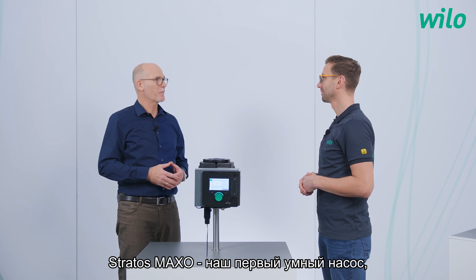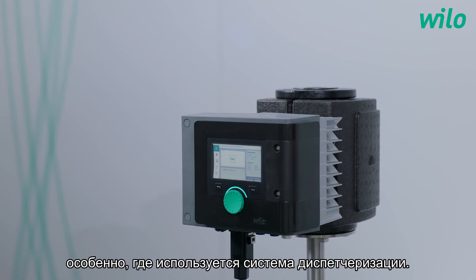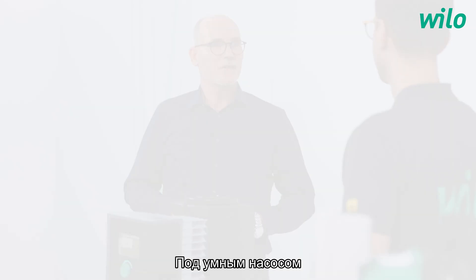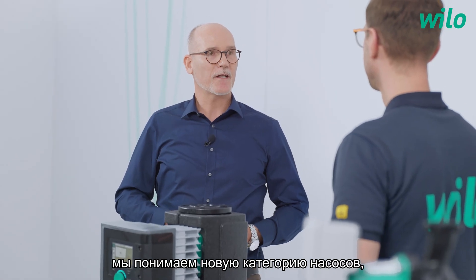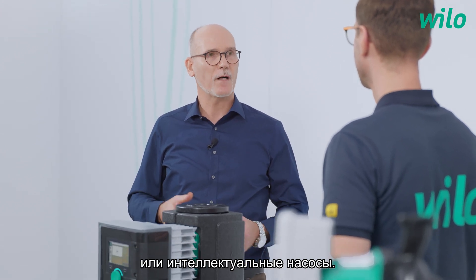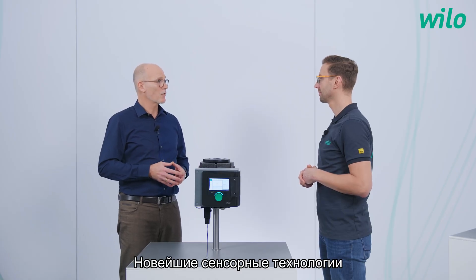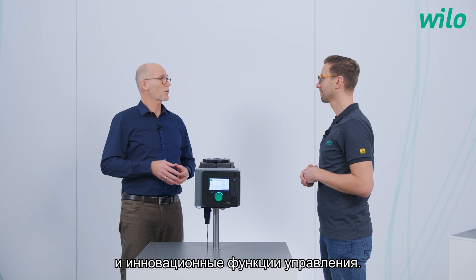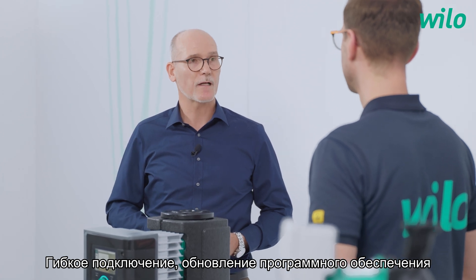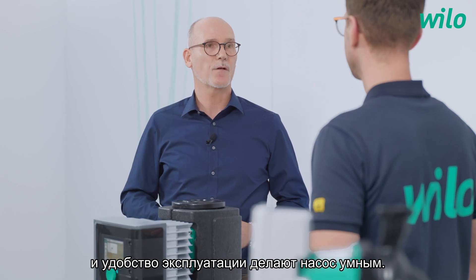The Stratos Maxo, our first smart pump, is the right choice if integration in a building automation system is required. Smart pump sounds great, but what does it mean? Under the meaning of smart pump, we understand a new category of pump technology which goes far beyond high efficiency pumps or pumps with pump intelligence. Latest sensor technology, new innovative control functions, flexible connectivity, updating through software updates, and comfortable usability makes a pump a smart pump.